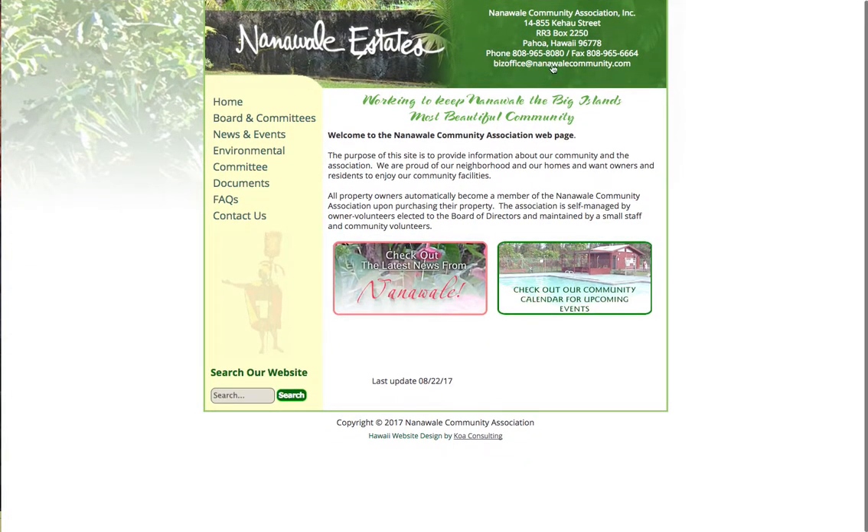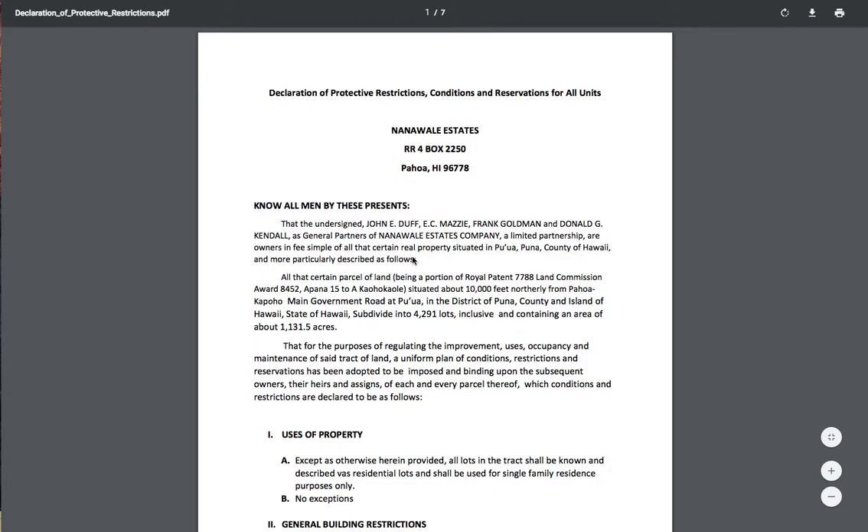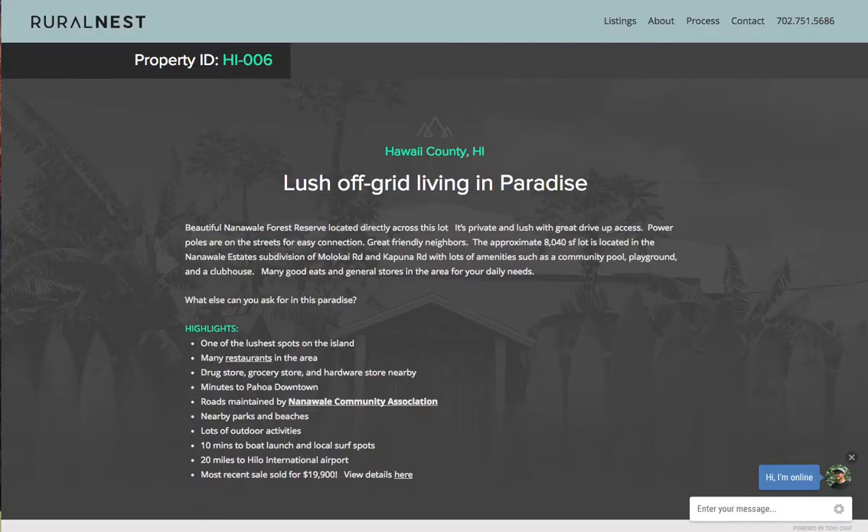This is the website right here and the contact information. If you have any questions about building restrictions, you can give them a call. Or you can go to the documents tab and click on CC&Rs and Declaration of Restrictions — it will give you a breakdown of everything. They're very flexible and generally go by the county regulations, but just double check with them.